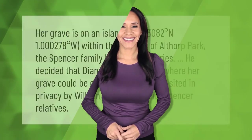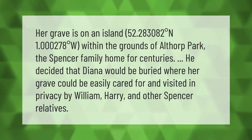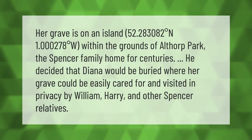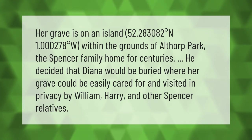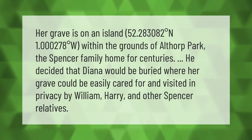Her grave is on an island at 52.283082 degrees north, 1.000278 degrees west, within the grounds of Althorp Park, the Spencer family home for centuries. It was decided that Diana would be buried where her grave could be easily cared for and visited in privacy by William, Harry, and other Spencer relatives.